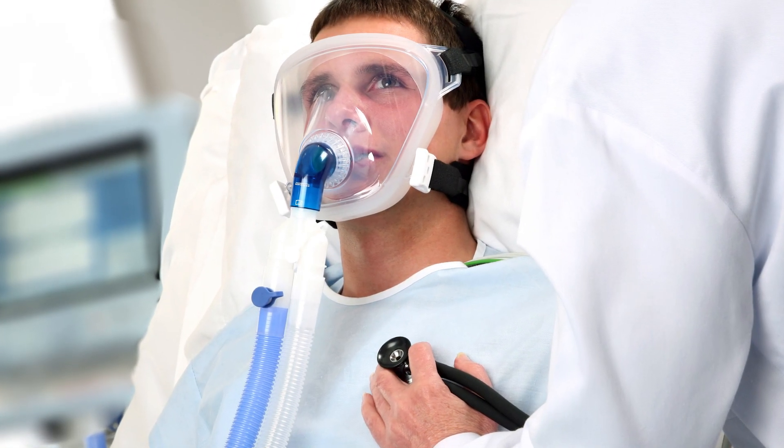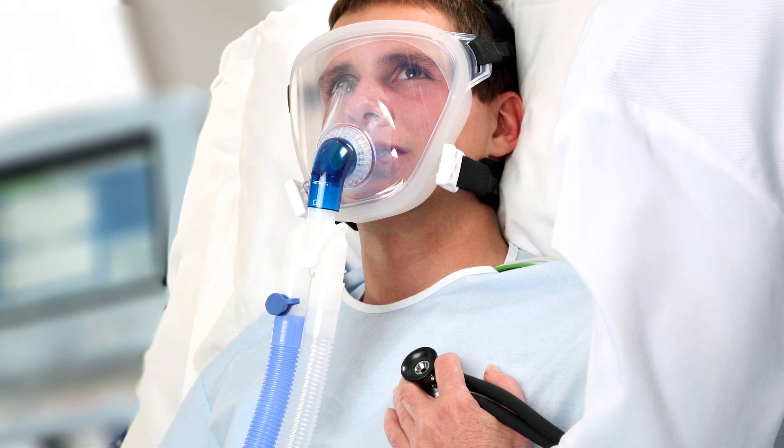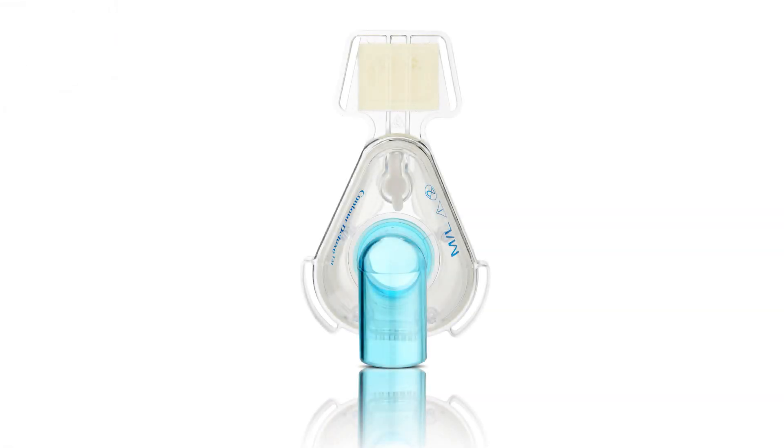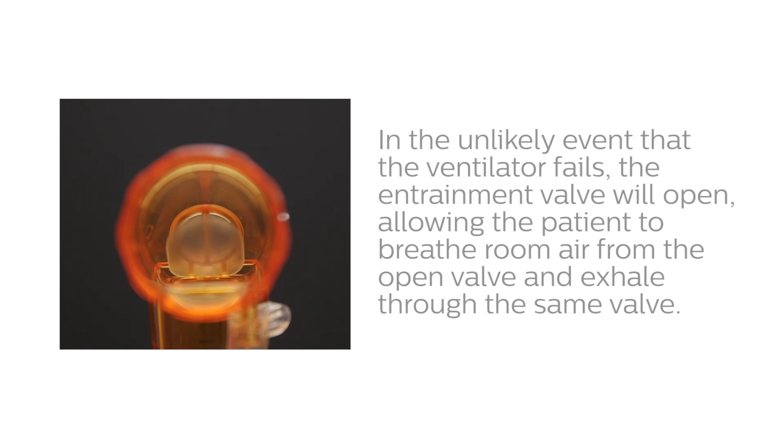The SE or standard elbow is blue and does not have an entrainment valve. It is designed for use with ICU ventilators that use a dual limb circuit. You may also encounter the standard elbow on nasal only masks. The EE or Entrainment Elbow is designed for use with dedicated non-invasive ventilators using a single limb circuit. The entrainment valve in the elbow is closed to the atmosphere by continuous flow from the ventilator during normal operation. In the unlikely event that the ventilator fails, the entrainment valve will open, allowing the patient to breathe room air through the open valve and exhale through the same valve.